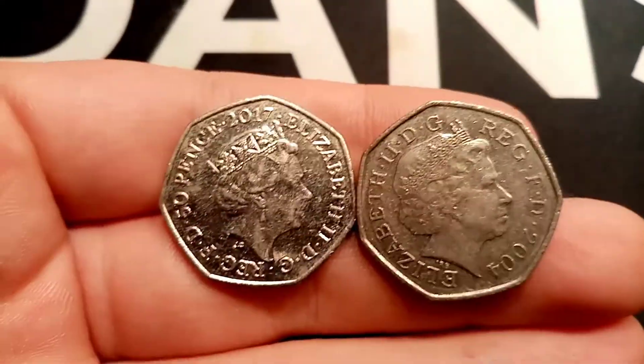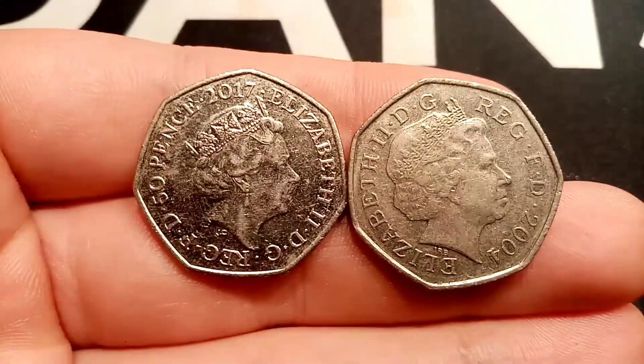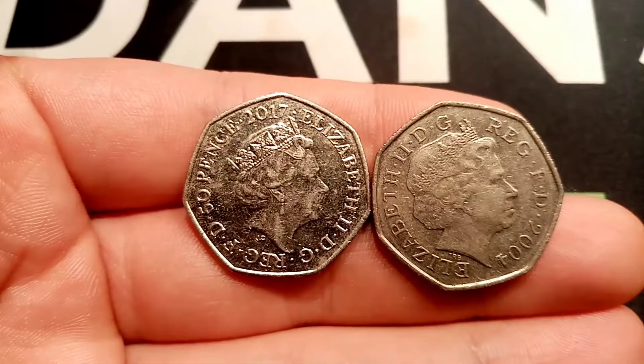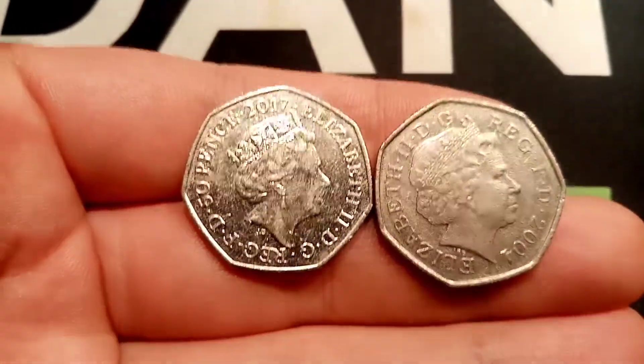Hi guys, Dan's Dollars here. Today is episode 112 of Check Your Change, featuring all the coins that me and Elle have managed to find in our change or when we've been at work.